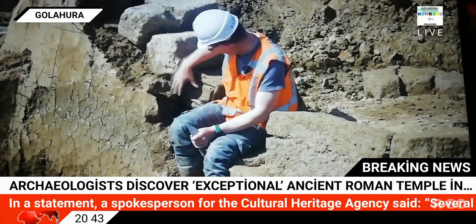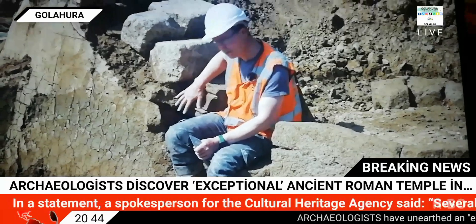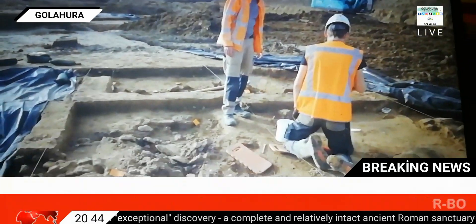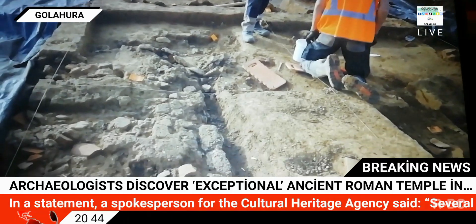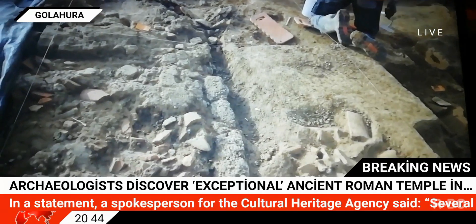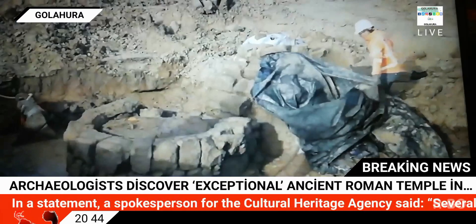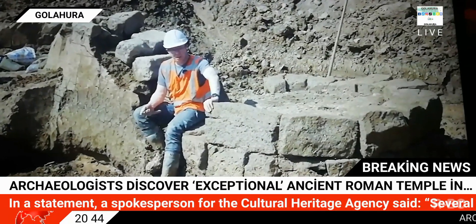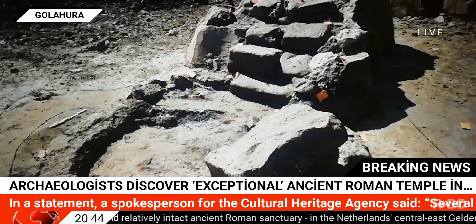Archaeologists have unearthed an exceptional discovery — a complete and relatively intact ancient Roman sanctuary in the Netherlands' central-east Gelderland province. The first finds from the site, a clay mine located near the village of Herwen Hemeling, were uncovered last year by members of the Association of Volunteers in Archaeology.